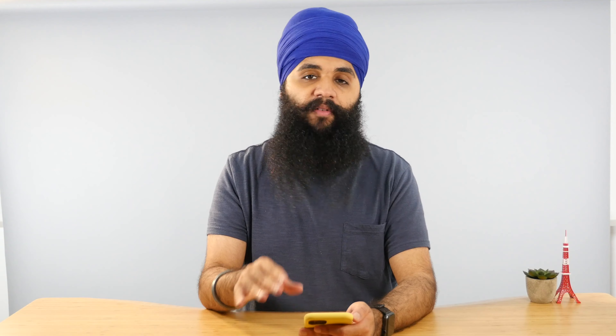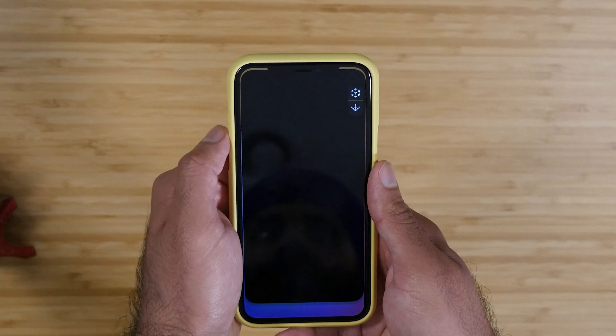It tracks how long you spend in bed, how long you're asleep for, and a bunch of other stuff. It really has a lot of information. I strongly recommend using an app to track your sleep and to wake you up.